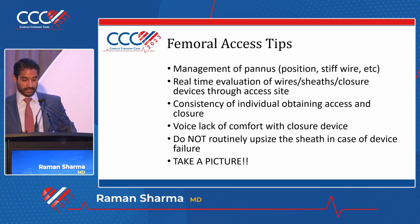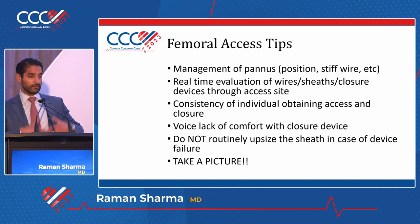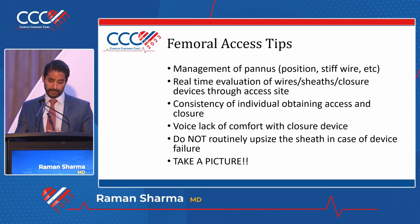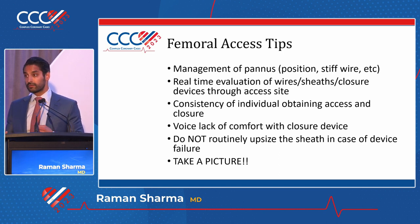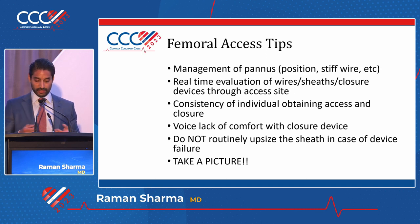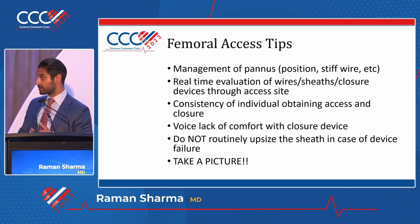A few basic tips for anyone who will be getting access: there is a necessity to manage the pannus. If there's a big pannus in the way, when you get access and when you close, it should be positioned the same way. Make sure you position it out of the way, use a stiff wire and a stiff catheter. You should also get into the habit of watching all your wires, catheters, and sheaths go through the access site all the way up the iliacs, because that's where the problem really happens. I personally like it when the person who gets access is also the one who does closure, because then they know how far their needle went and how hard it was to advance the sheath.